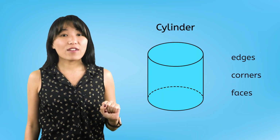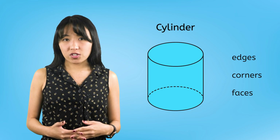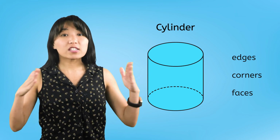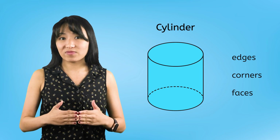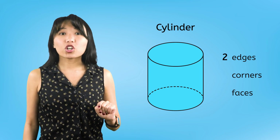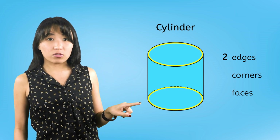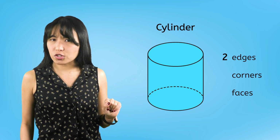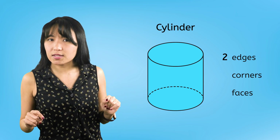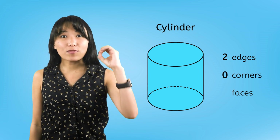First, we have a cylinder. Let's look for edges first. An edge is where two surfaces of a solid shape meet. This cylinder has two edges — one curved edge up here and another down here. Do you see any pointy corners on this cylinder? Nope! This shape has zero corners.